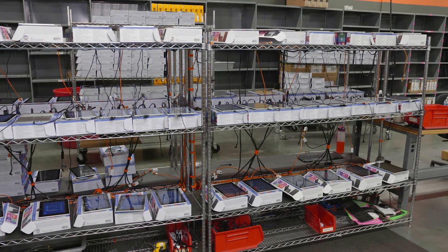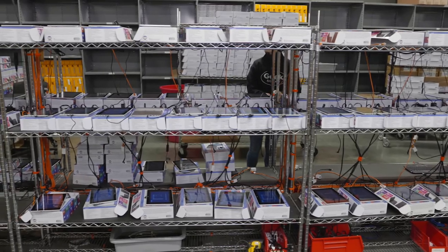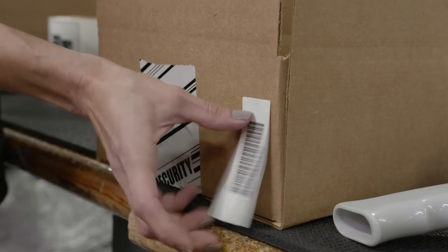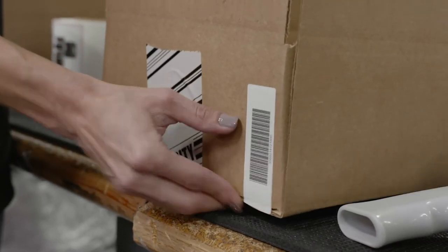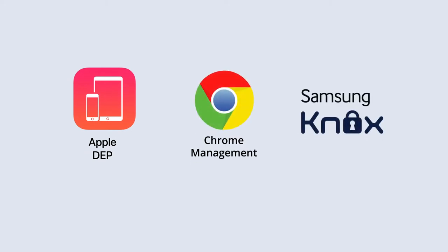Asset Management. Your technology equipment is a huge investment. Let us help you keep track of it by using Asset Management solutions with software and custom asset tags, so you can rest assured the technology is being used the way you planned for it. We can also configure your mobile device management solution, including Apple device enrollment, Chrome management, or Samsung Knox.